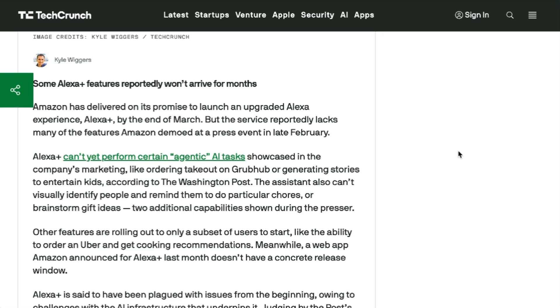So what can Alexa Plus do right now? It can order an Uber, it can identify objects, it can draft emails, and it can search for particular products. An Amazon spokesperson said they're releasing a bunch of features to start and will continue to launch new features in waves. Basically, the new AI-powered versions of Alexa and Siri find themselves in good company, completely under-delivering on what seems like obvious promises.